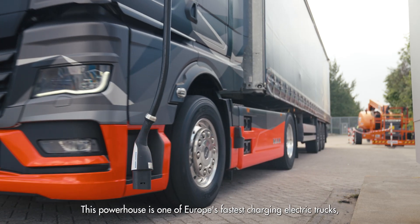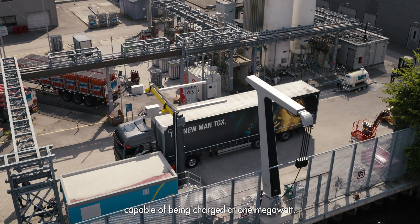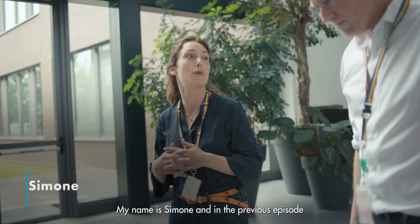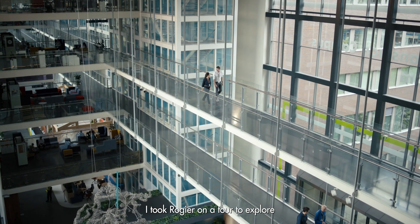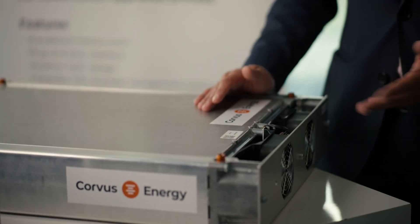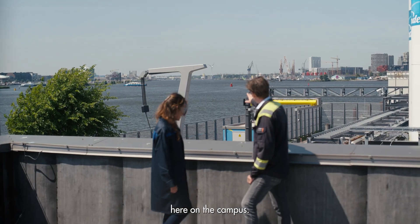This powerhouse is one of Europe's fastest charging electric trucks, capable of being charged at one megawatt. My name is Simone, and in the previous episode I took Rogier on a tour to explore marine decarbonization solutions. Today, Rogier will take me on a visit to the new megawatt charger here on the campus.